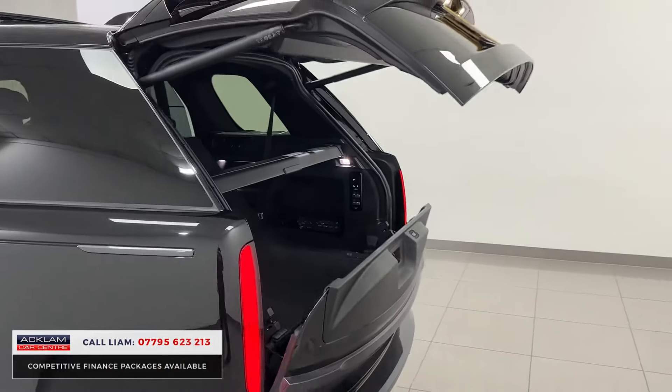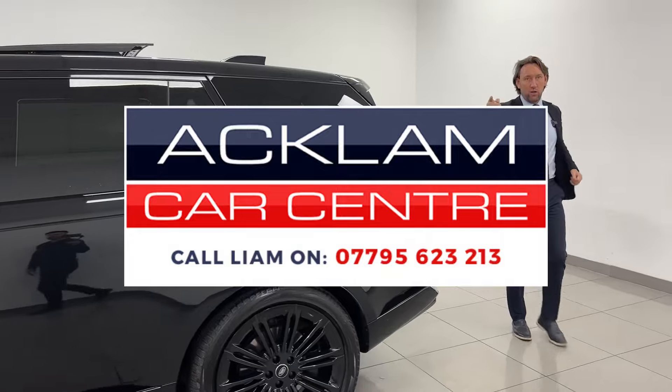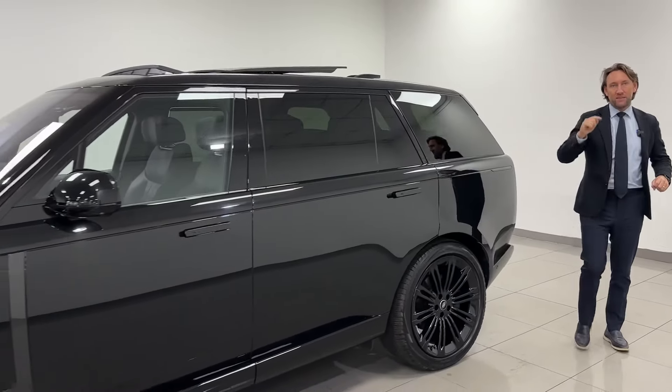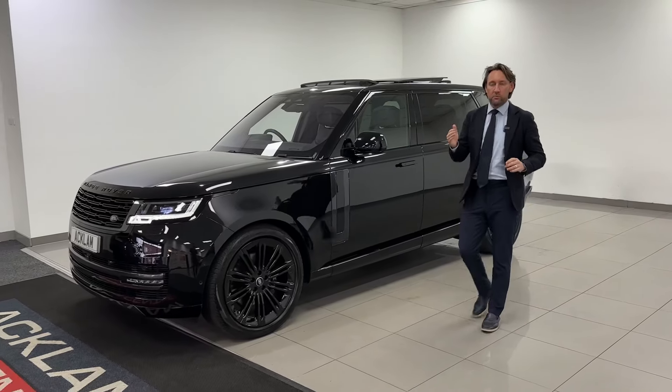So there you have a P400 long wheelbase autobiography, VAT qualifying with seven seats. Going live on the website. Any questions, give me a call — the number's on the bottom of the screen.